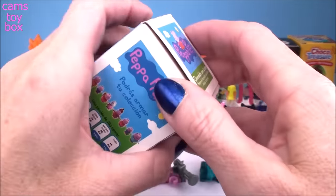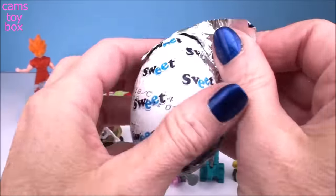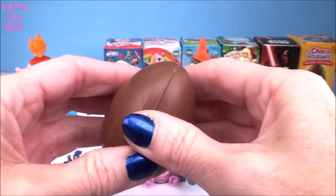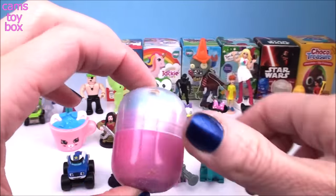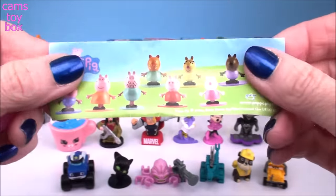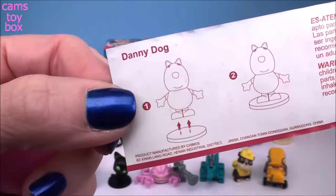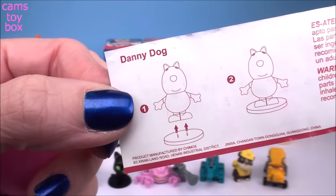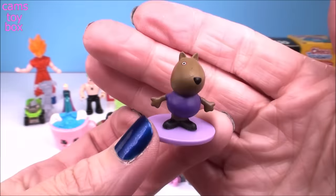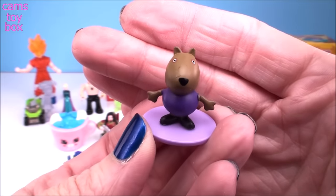Next we have Peppa Pig. Lots of Peppa Pig characters, and we got Danny Dog. Danny Dog comes on a little purple display stand — he's super cute, too.